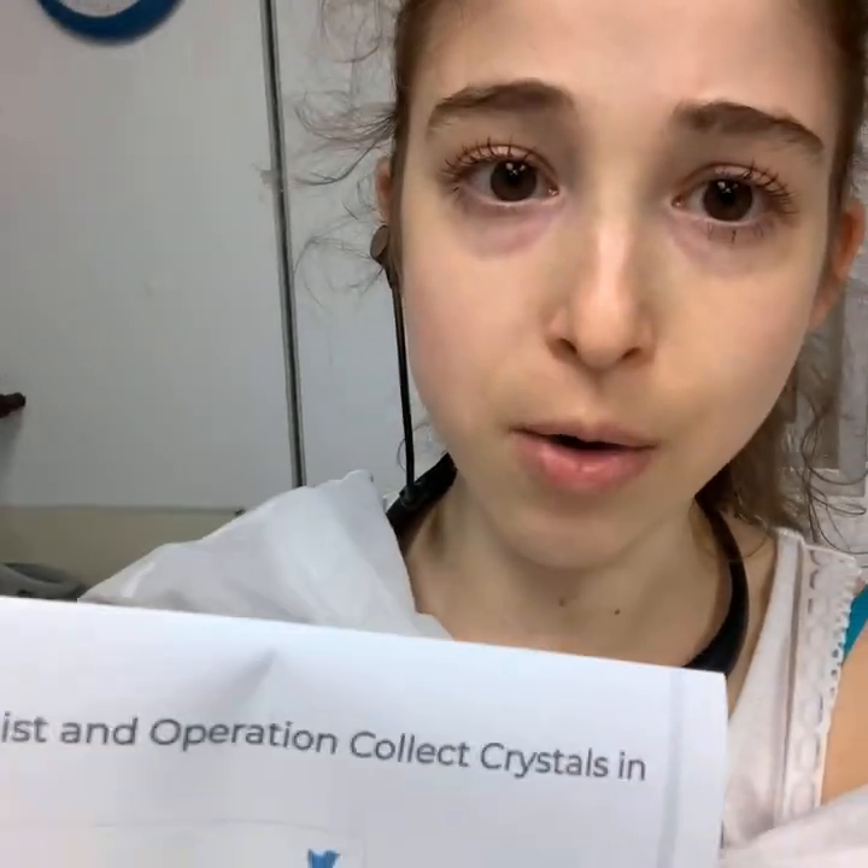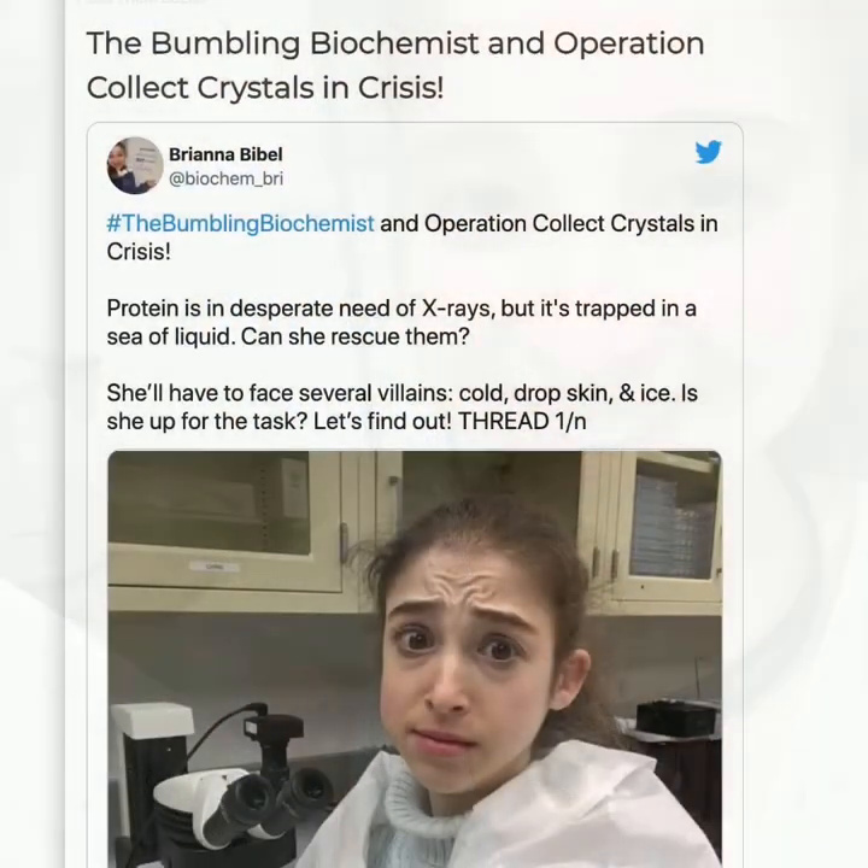Back in 2018, when I was first starting crystallography and first starting the Bumbling Biochemist in a bigger way, I did this Twitter thread called 'Bumbling Biochemist and Collect Crystals in Crisis.' So today I'm going meta — doing a video about a Twitter thread posted on my website. Either sorry or you're welcome, and let's dive in: The Bumbling Biochemist and Operation Collect Crystals in Crisis.